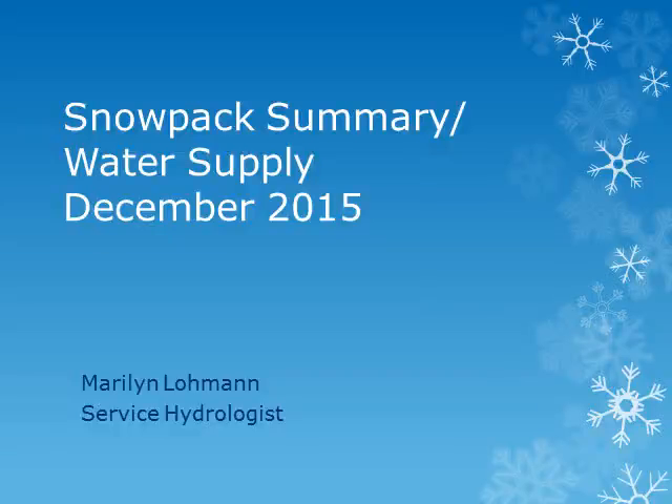This is Marilyn Lohman, Service Hydrologist at WFO Pendleton. I'll be showing some slides of the current snowpack and what this may mean for the coming year's water supply.